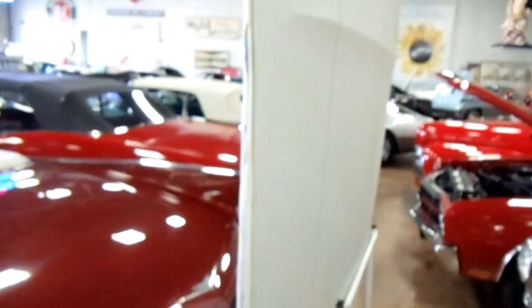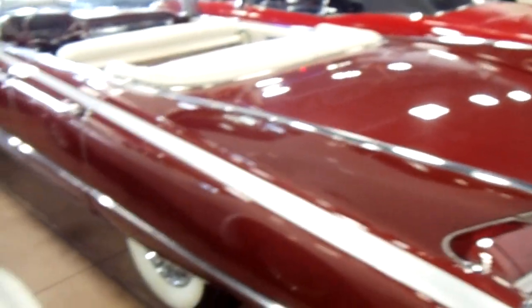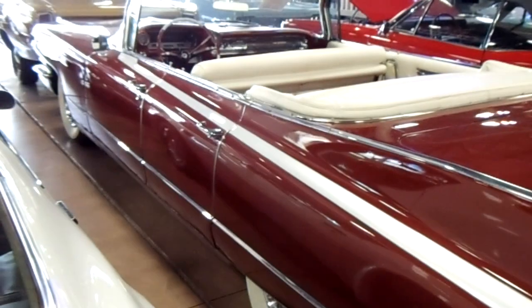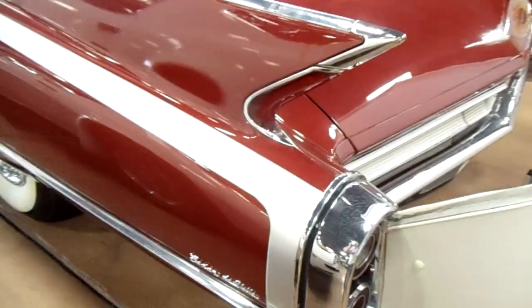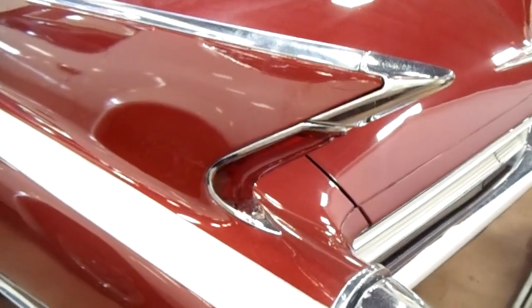It does have the boot and everything for the top, and like I said they've got a hardtop standing up back here that you can slap on there as well. And there's those famous Cadillac fins — pretty cool.